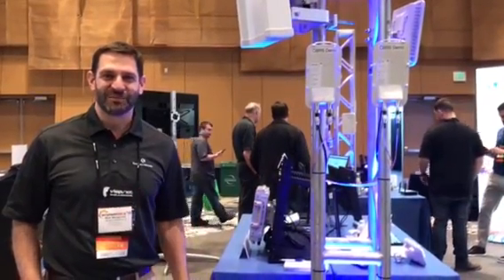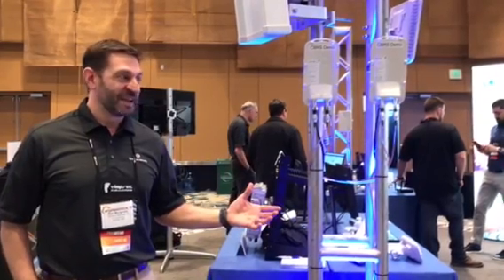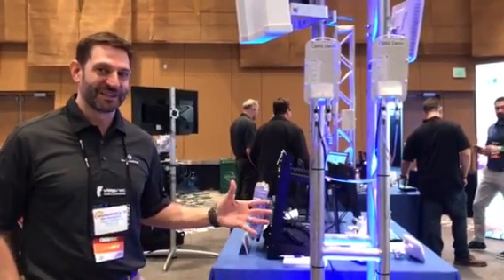How you doing? Matt Mangriotis here at Wisp America in Cincinnati. We're at the Cambium booth and we're showing off a whole lot of good stuff this year.